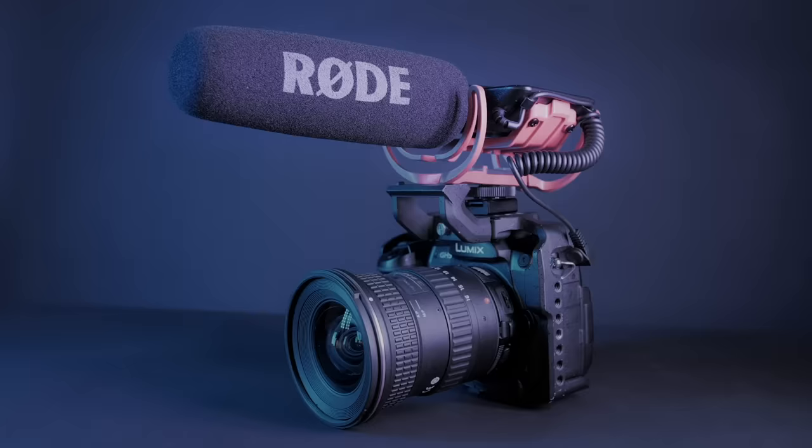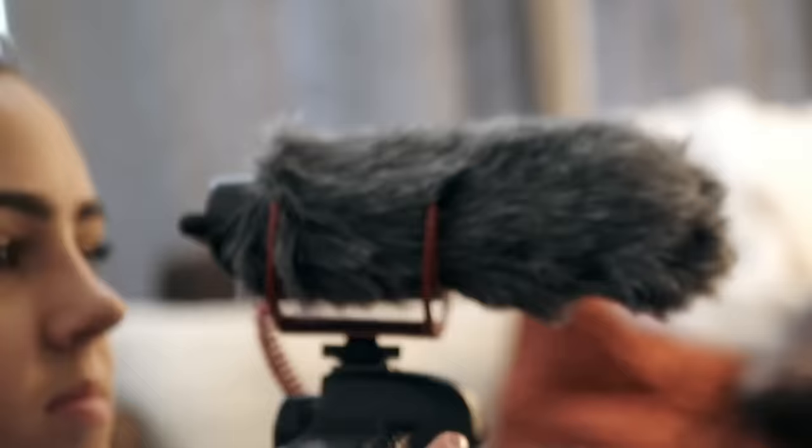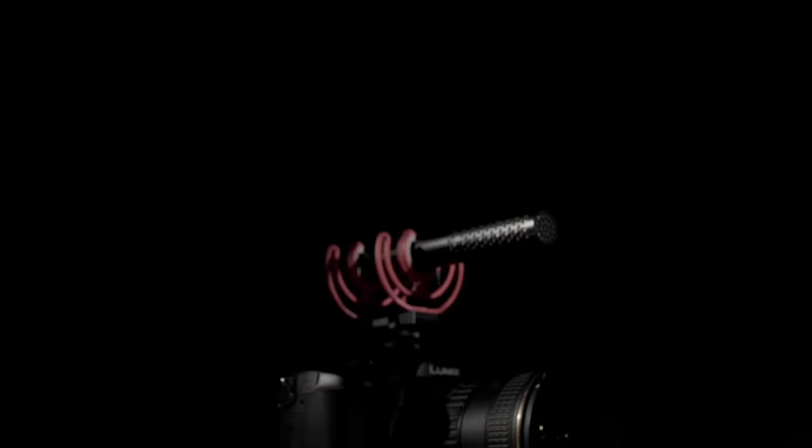Hey guys, Ryan here. Over 15 years ago, Rode sparked the on-camera microphone revolution with the release of the original Rode VideoMic in 2004. Since then we've seen everyone from up-and-coming vloggers to professional filmmakers using our video mics to create amazing content that sounds fantastic. Today we're continuing this story of innovation by turning the category on its head once again — introducing a groundbreaking new addition to the VideoMic family: the VideoMic NTG.